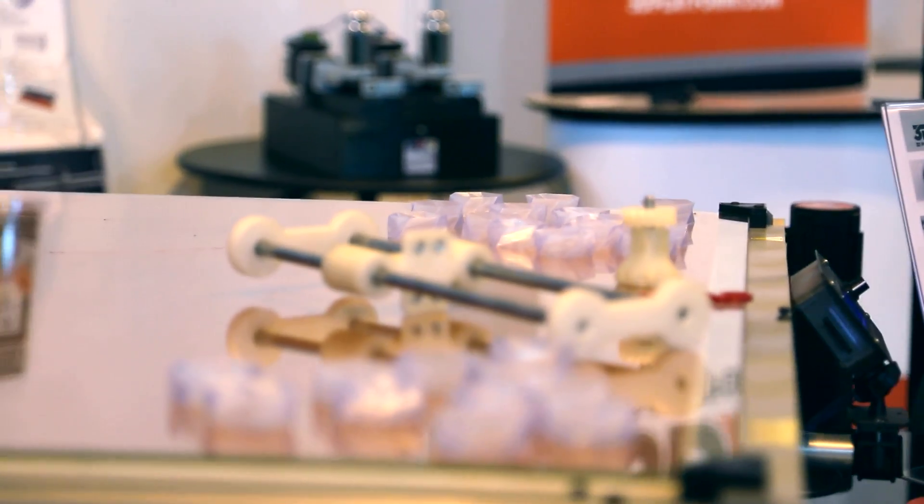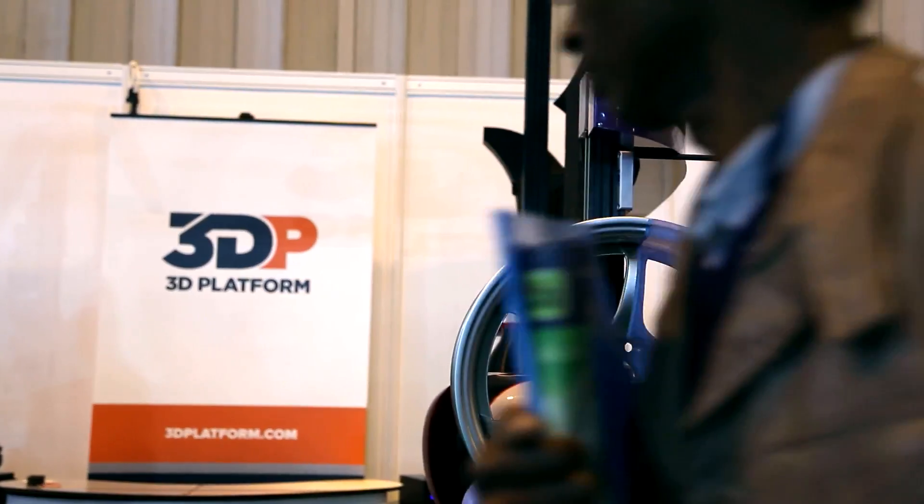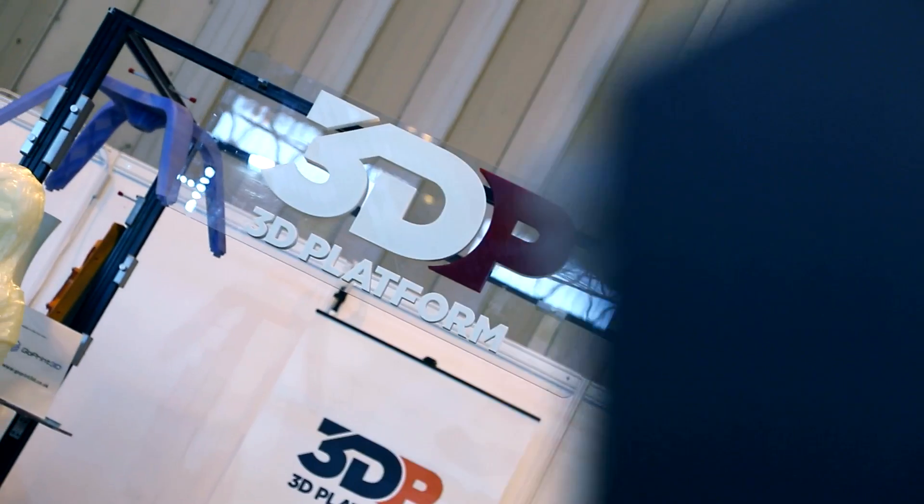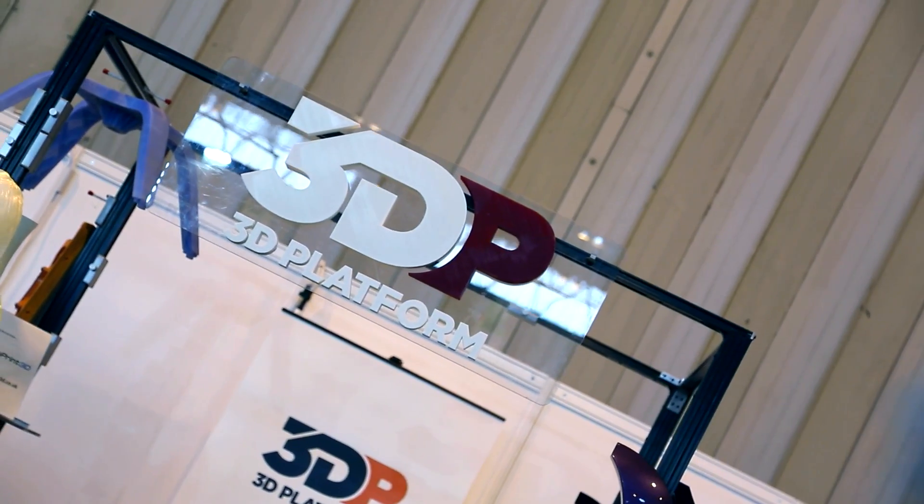Many people think of 3D printing as something being plastic only. We have actually been showing people how they can combine printed and non-printed objects — imagine adding fasteners, adding electronics, adding metal structures to provide strength. It really opens up possibilities for even bigger ideas.